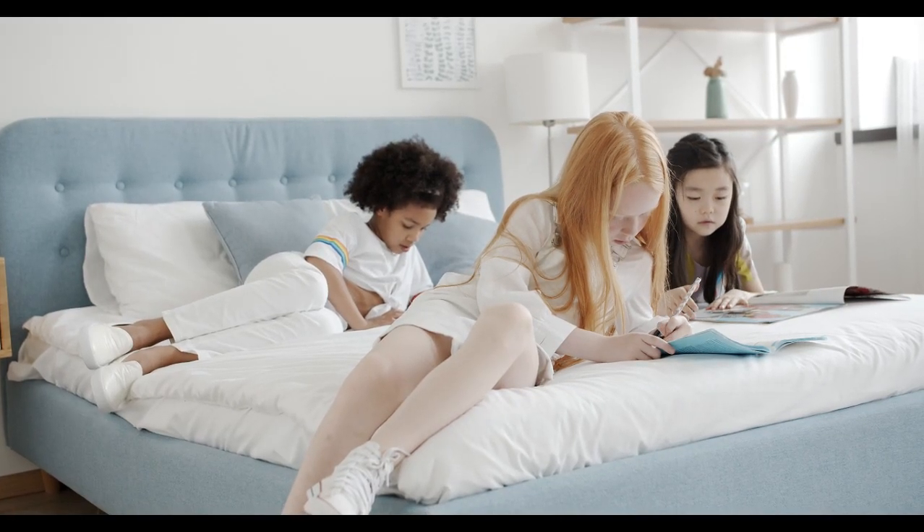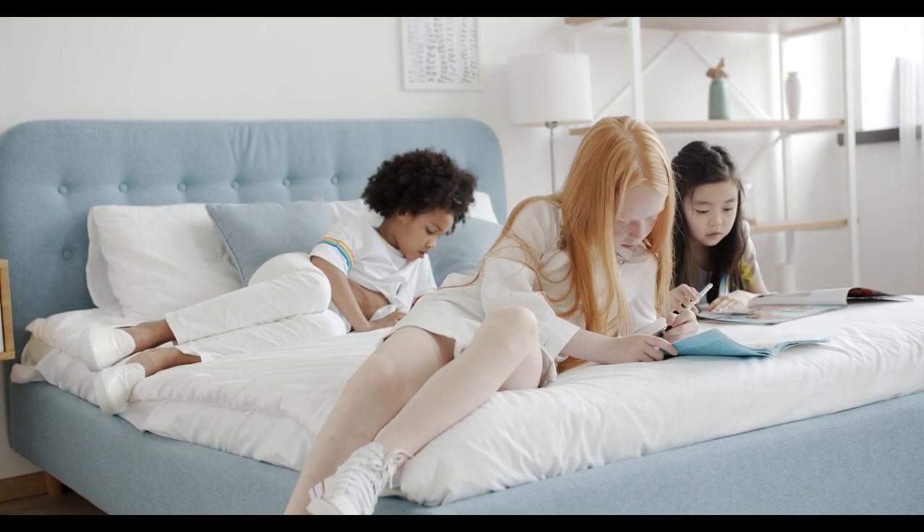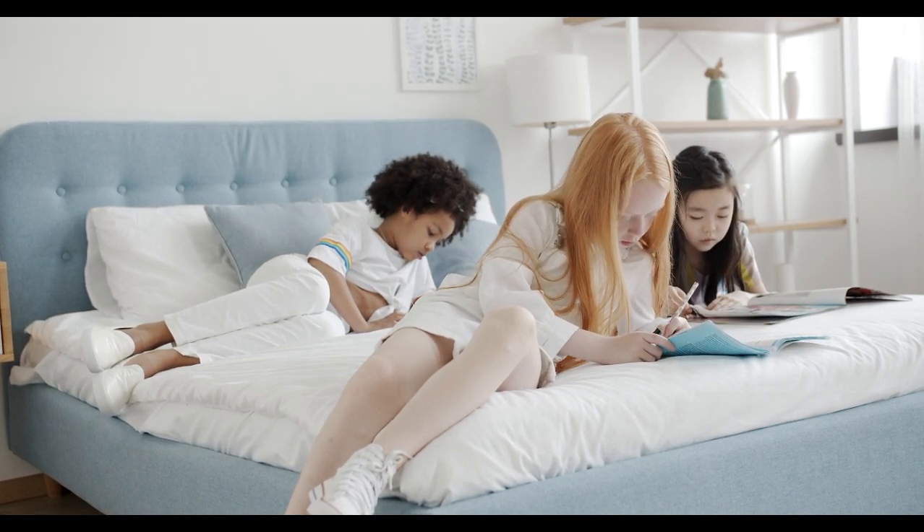These are the best sheets on Amazon in 2024 to help you get a good night's sleep. Let's start with the top 5 best Tencel bed sheets on Amazon. Number 1.